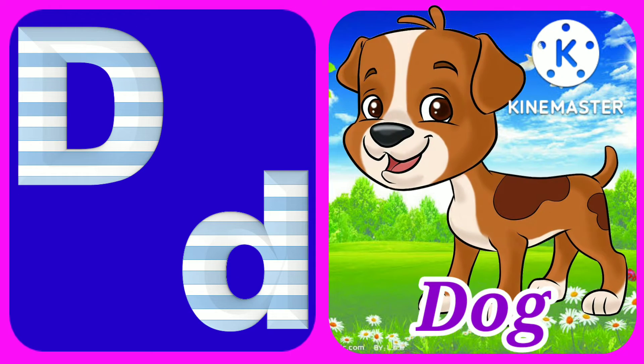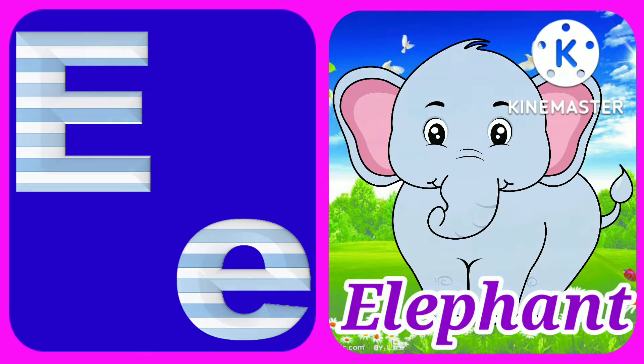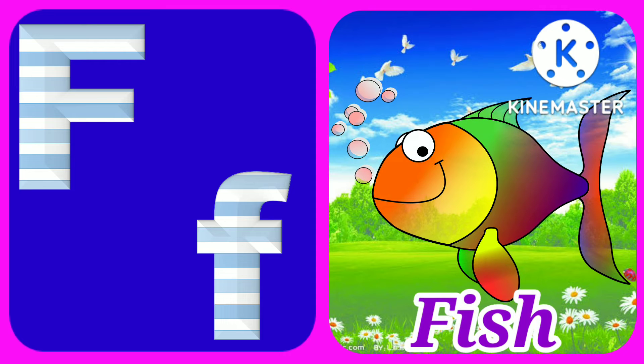D for dog, E for elephant, and F for fish.